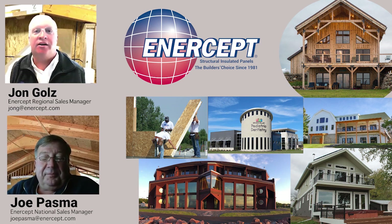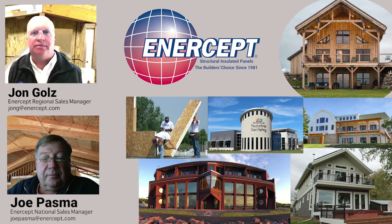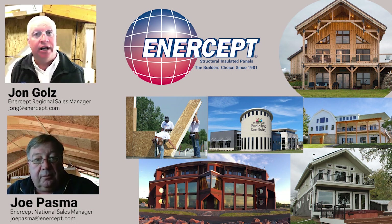Welcome back to Intercept U and our continuing series talking with folks about the specifics of using SIPs in the field. Today we're talking with Joe Pazma. He's our National Sales Manager at Intercept.